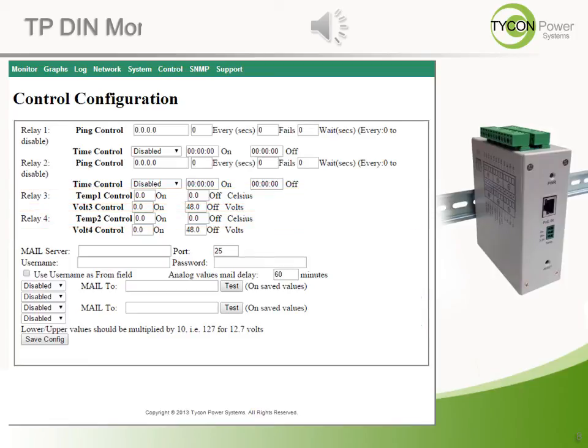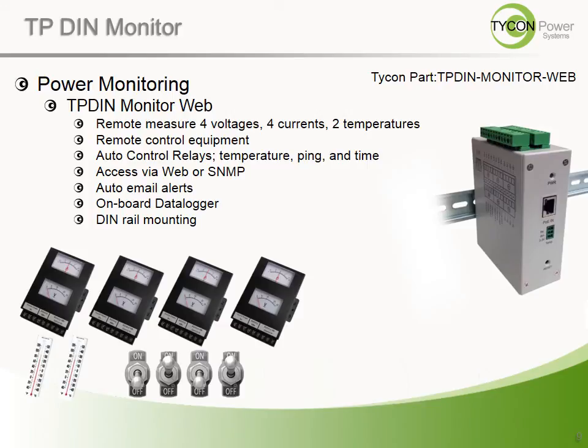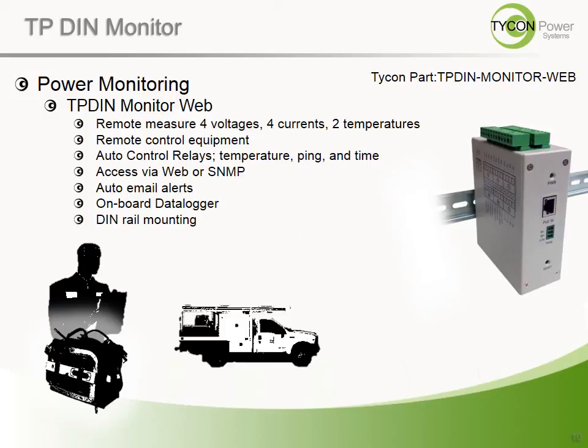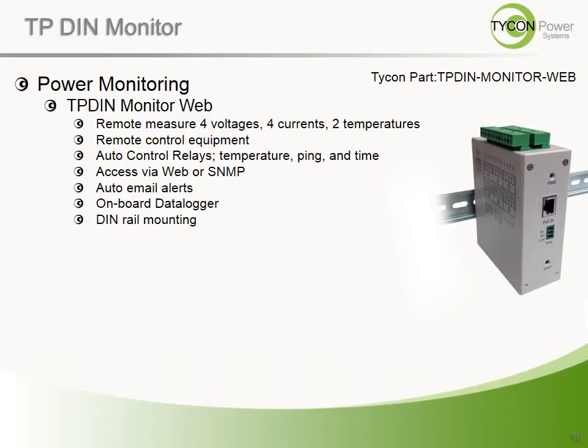These conditional responses can send an email to the operator whenever a specific condition occurs. Advanced notice of issues like low batteries, camera malfunction, or overheating can save thousands of dollars if an issue is caught before it happens. The TP-DIN Monitor Web is like having four voltmeters, four amp meters, two thermometers, and four switches all in one device. It also means reducing or eliminating technician time in the field, and in particular with remote locations, the long travel times to remote sites. It's like having your own technician at the site at all times who will let you know when they need help.